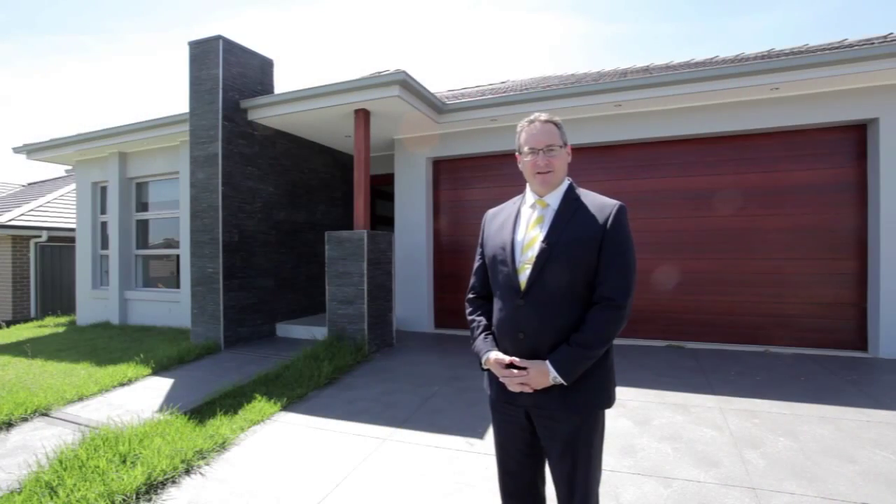So there you have it — number 7 Explorer Street in Gregory Hills. It has all the quality inclusions you would expect of a home of this calibre. I look forward to seeing you at the open home.